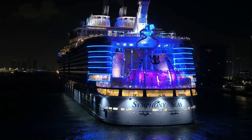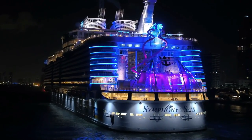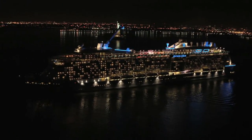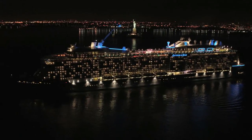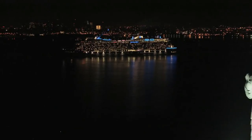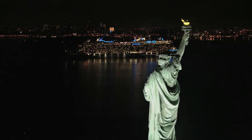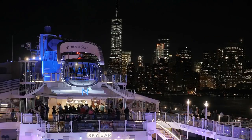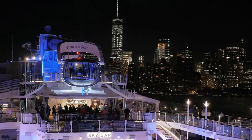Royal Caribbean's Oasis-class ships seem to get all the attention, but really the Quantum class, such as Anthem of the Seas, is the one I'd recommend you sail on. Even if you don't live in the New York area, think about flying into Newark Liberty International Airport and doing a cruise on Anthem of the Seas. It's one of the best cruise ships I've ever sailed on.